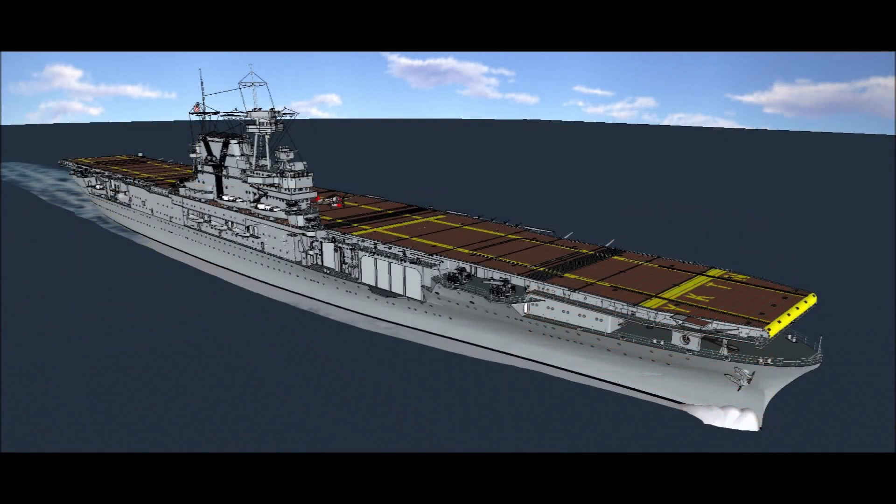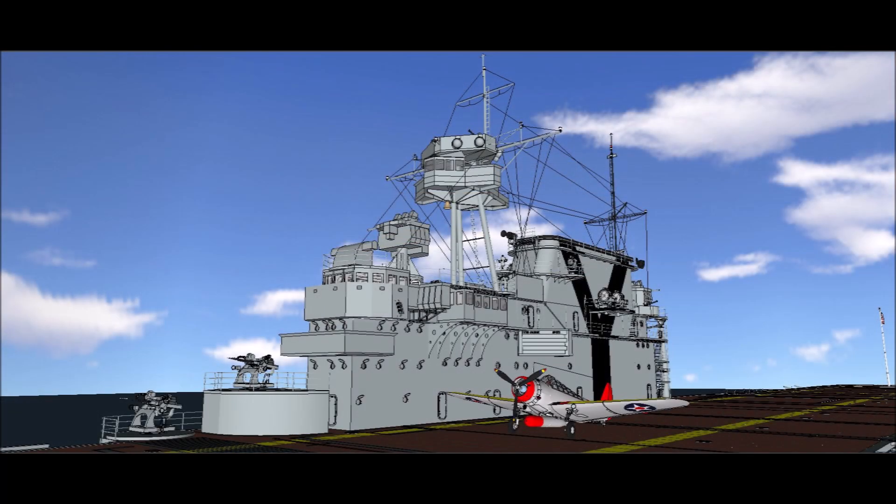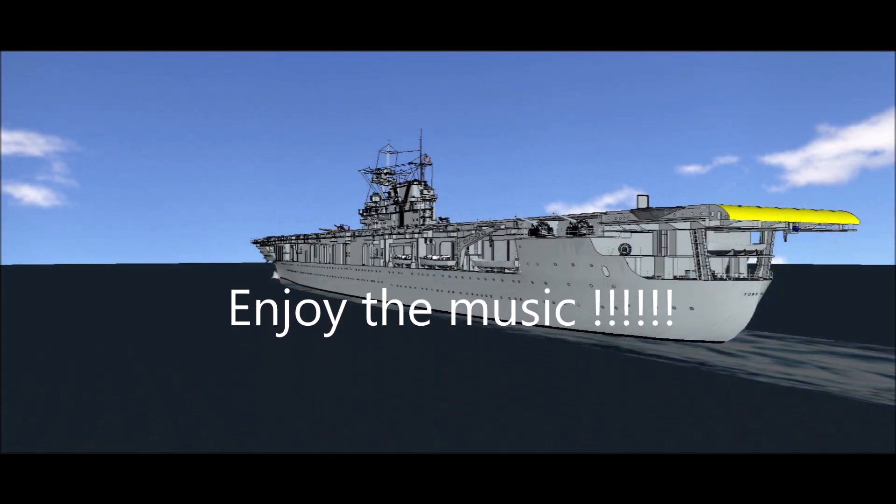In the next set of pictures, I will show the locations of the main navigation lights around the hull and then the ones atop the island. Along with my 3D model of the Yorktown, I've also included original black-and-white photographs showing the lights and their exact location on the ship.